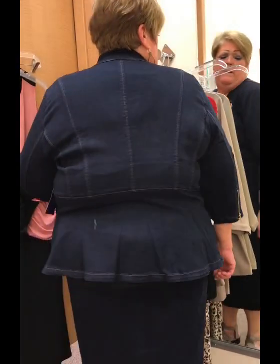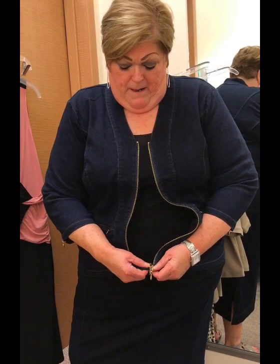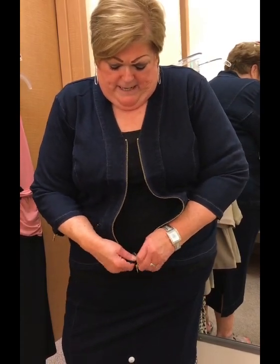Here's the curvy denim jacket with peplum — the peplum goes all the way around. It's a nice stretchy denim, you can move in it. It has a double zipper which I really like because you can make it into a shape.